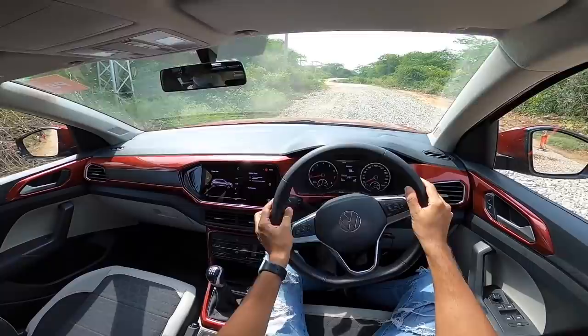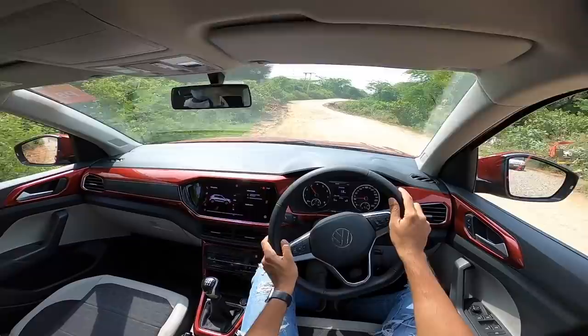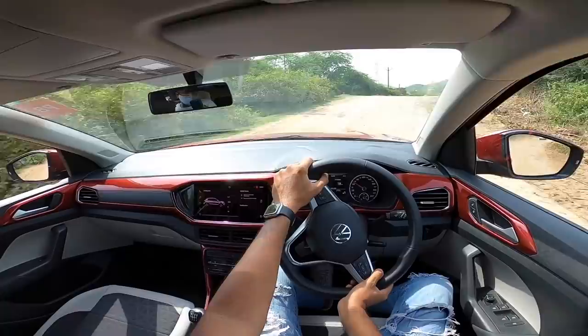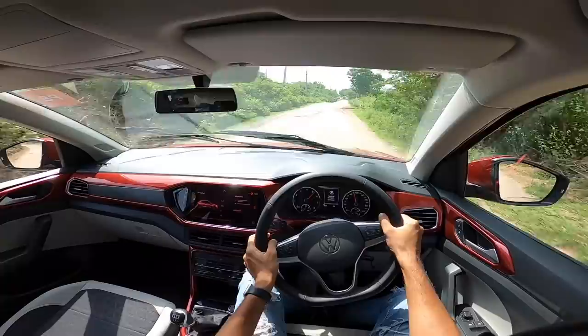Ground clearance is so good you'll never face an issue and overall ride is brilliant. It cannot do what a Bolero can - the Bolero is a body-on-frame platform - this is a front-wheel-drive SUV and near-limit understeer is prevalent when you push it hard. High-speed stability is fantabulous - it feels so good at higher speeds and you can maintain speed with ease. Top speed is around 190 kilometers per hour.